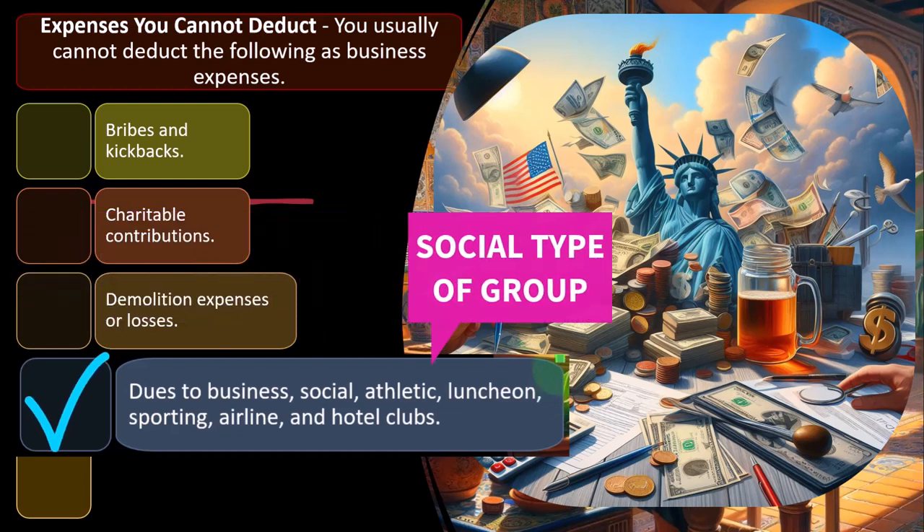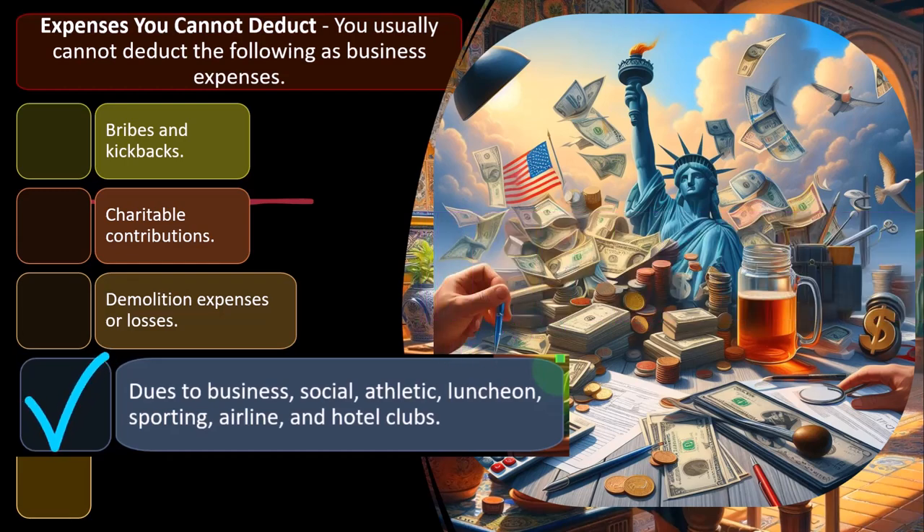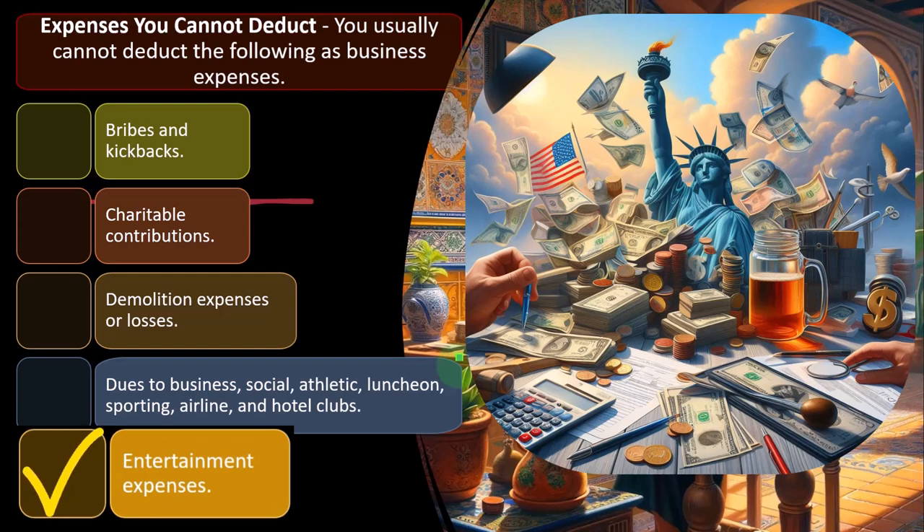This crosses a line: the idea is that we want expenses ordinary and necessary for the business. You can make the argument that you get clients from going to the gym or to sporting clubs, but the IRS is going to say that looks like a personal expense — it looks like meals and entertainment. That's why there are limitations on those types of dues as deductible items, because they look like they could be personal.